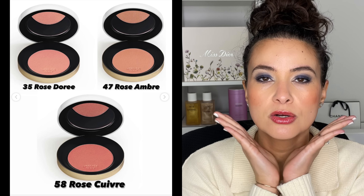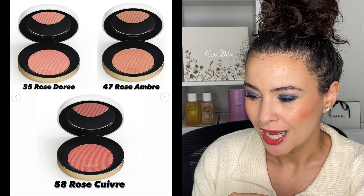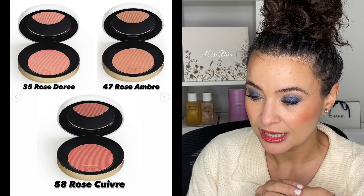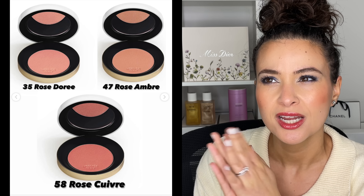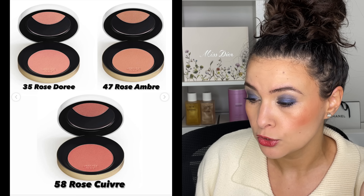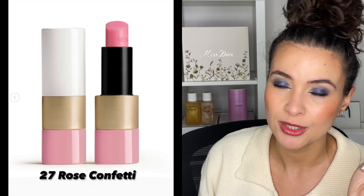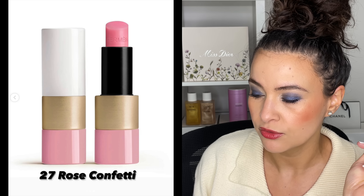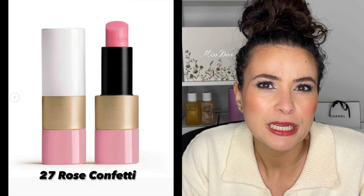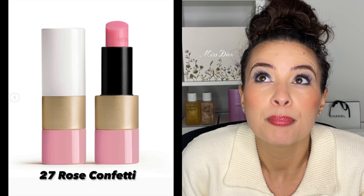Rose Cuivre translates to something like a coppery rose. It does have a beautiful healthy-skin-from-within glow — very, very pretty. There are three options to choose from; unfortunately I don't have swatches of the other two, but if you don't have Rose Abricot those two might be more tempting. There's also a new Rosy Lip Enhancer, number 27 Rose Confetti, which to me screams popsicle pink — like a pink popsicle in summer.